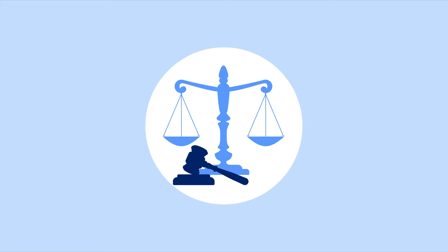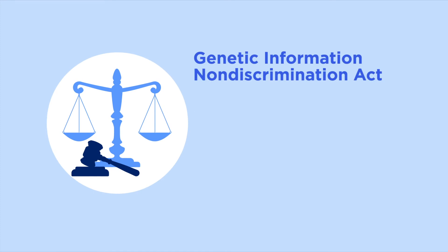Currently, there is a law in place called the Genetic Information Non-Discrimination Act, or GINA. This law protects against discrimination from health insurance or employers. Legally, genetic test results cannot be used to deny a person health benefits or a job. But this law doesn't apply to long-term disability and life insurance and has some exceptions.